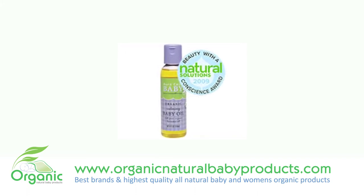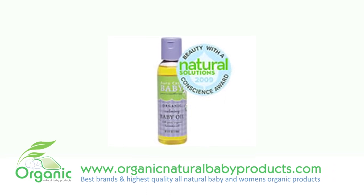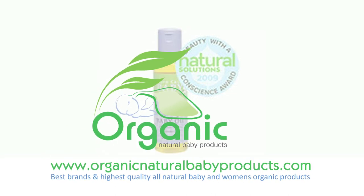Aura Keisha Baby Organic Calming Oil is a wonderful calming down oil that effectively moisturizes and protects your baby's skin. This is an after bath must have baby oil.